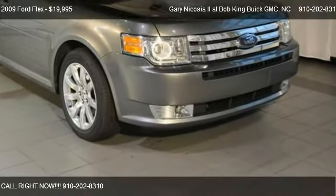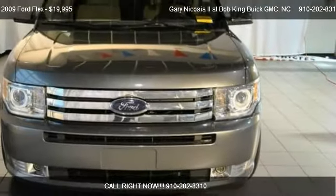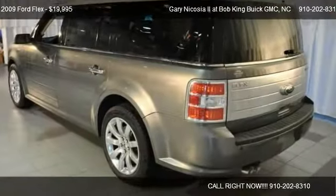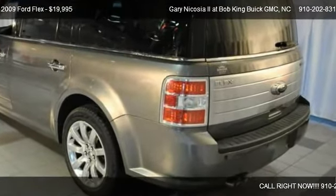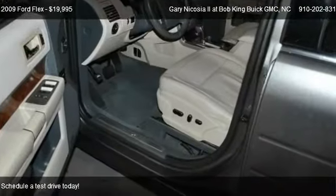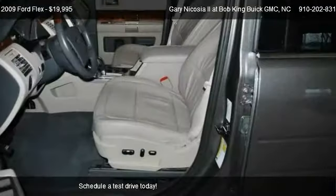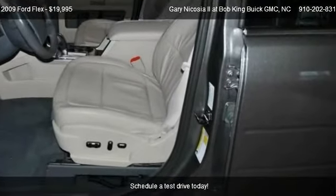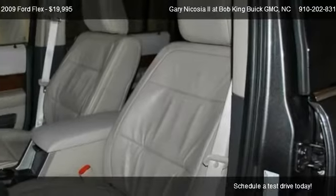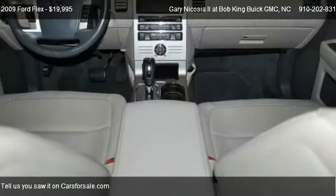This 2009 Ford Flex is offered by Garrett Nicosia II at Bob King Buick GMC, priced at $19,995. This Flex is ready to sell, with just over 56,247 miles.